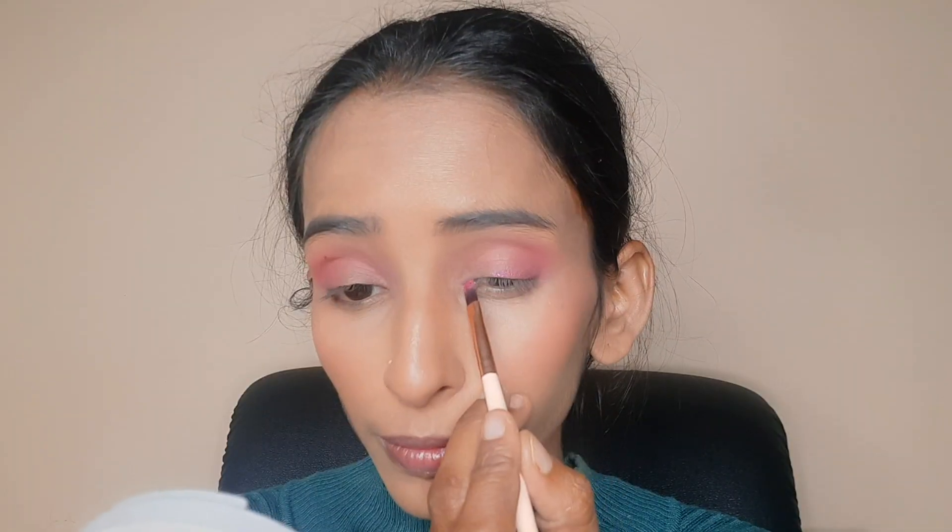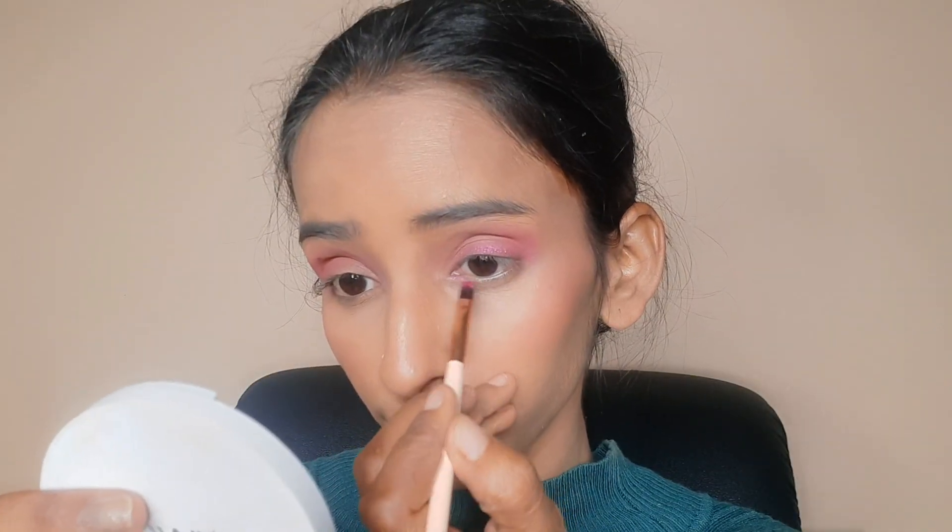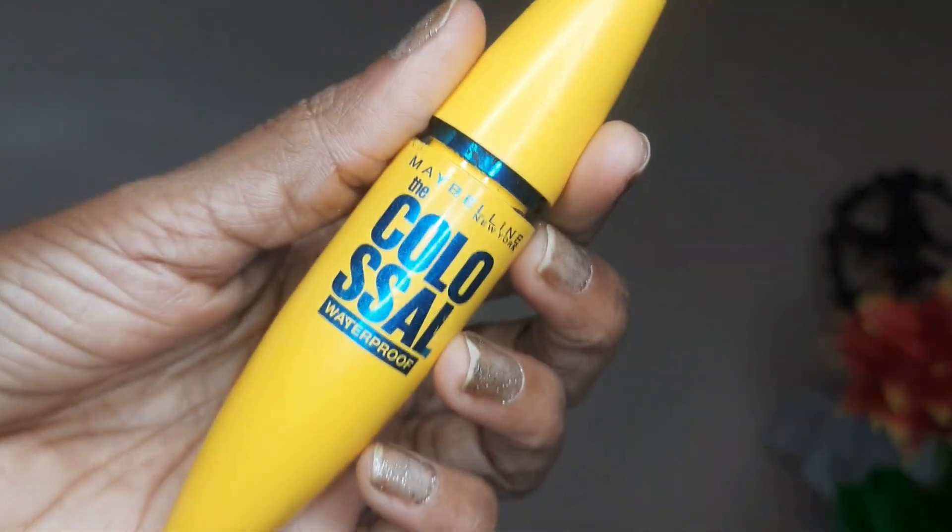Then I have taken the eyeshadow palette and selected a shade. I applied it on the crease and then taken a shimmer shade. I drew the liner in the inner corner of the eye and applied a little shimmer.